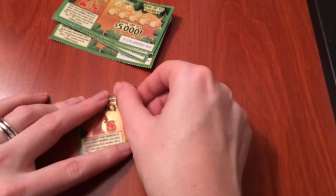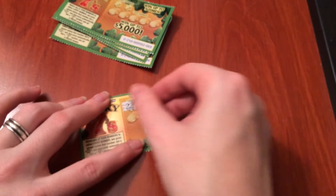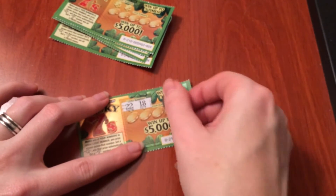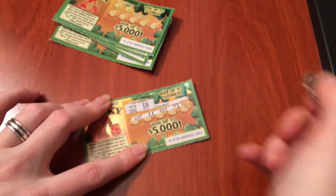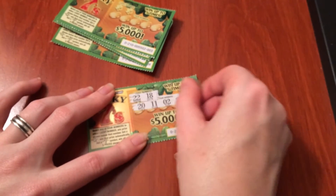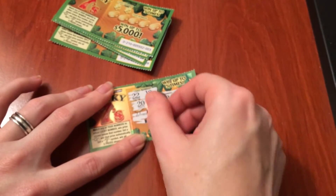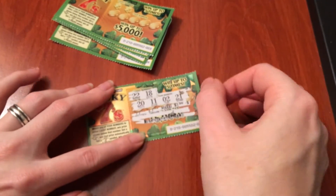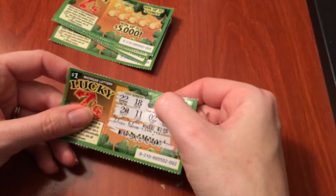I think there's a Lucky 7 and I think there's a Clover. So we're going to try to match 22 and 18. Okay, nothing yet. What? Is that it? Seriously? That's weird. That is not very many numbers.